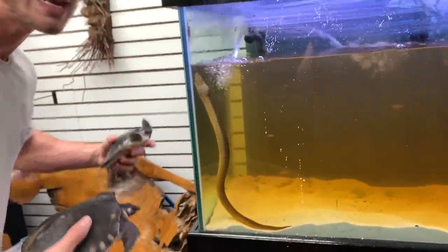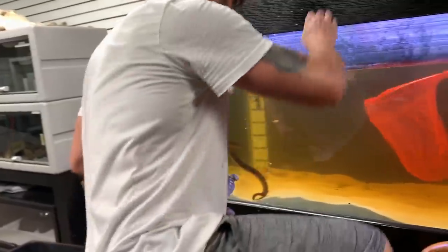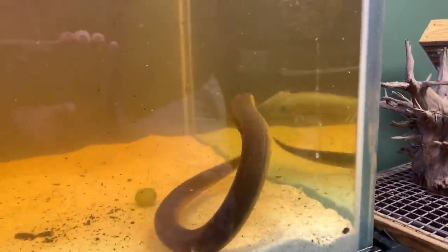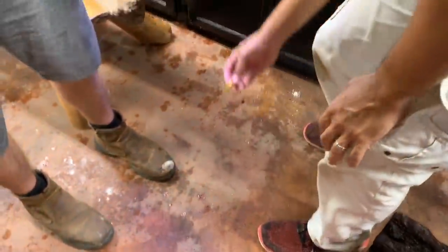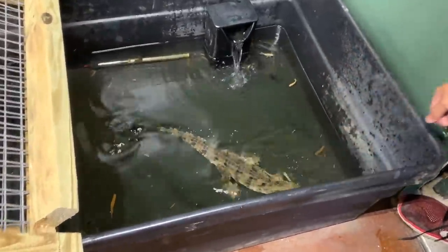Jeff the Fly River Turtle is doing good — he's doing his Jeff stuff, hanging out under a log, coming up once every hour and a half for air. He lives a very important life. Check Peter out — I couldn't have got these fish out of the tank without him. He's a master wrangler. We threw one fish right over to Ziggy. Good boy, Ziggy.